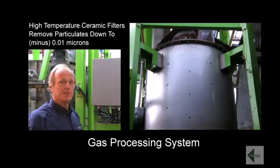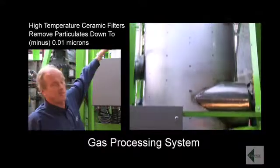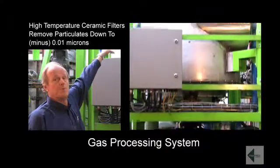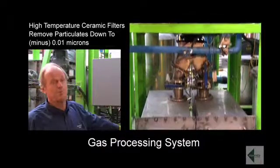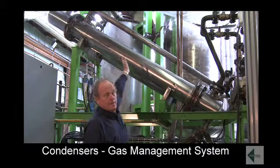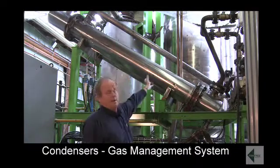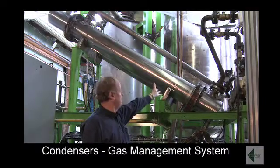Now that we've talked about the solids management system, let's talk about the gas processing system. The gas is passed from the top of the retort into the high temperature filter. The high temperature filter has ceramic filters in it that remove particulates down to minus 0.01 micron. Those particulates fall to the bottom of the high temperature filter box and are then joined with the solids from the retort for the solder industry, which uses coal as a feedstock as it has the same calorific value. The gas is then passed from the top of the high temperature filter directly into the condensers, which operate at about 0 degrees C, removing basically all the condensate in the form of oil.